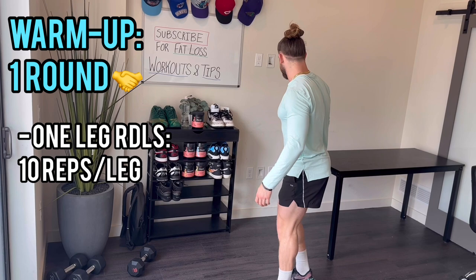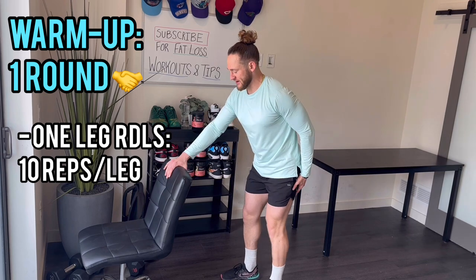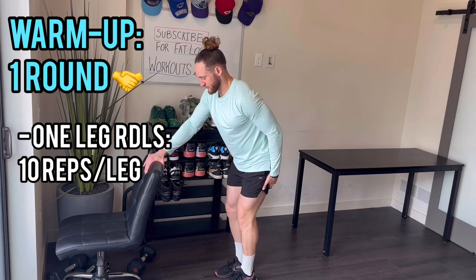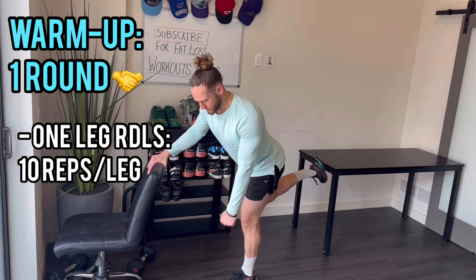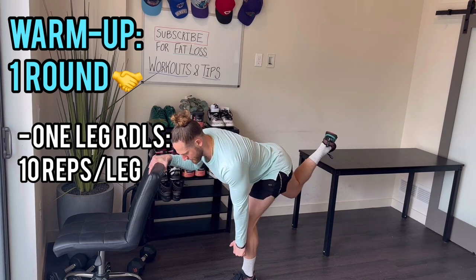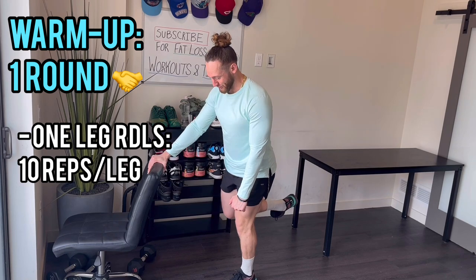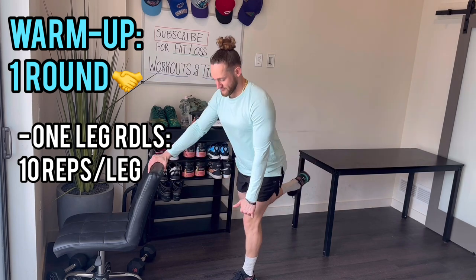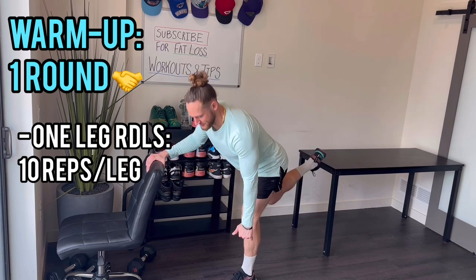Now switching to the other leg — left leg working, right hand holding on. We're going to do this exercise with weight later in the workout, so it helps to get the form down now. Right hand down, right leg back, left leg is the one we're using. 1, 2, 3, 4, 5, halfway — 6, 7, 8, 9, 10. Lower body warm-up is done.